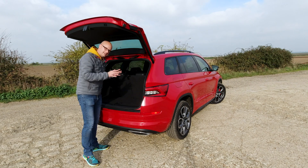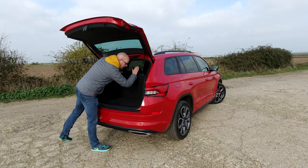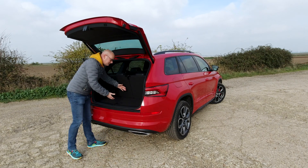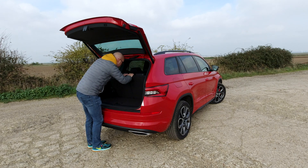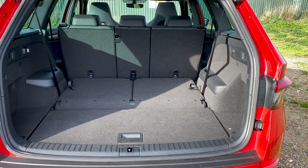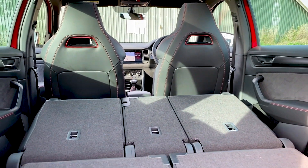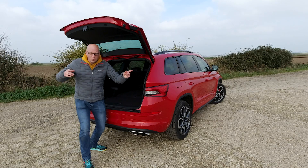Now the inside — this is really where the Kodiak comes into its own. As a seven-seater, with the rear seats up the boot area is 230 litres, which is actually usable space — very rare for a seven-seater. When you put those seats down you've got a very big boot at 800 litres, which is very impressive. And when the middle row goes down too, the load area is over 2,000 litres — that is just enormous.